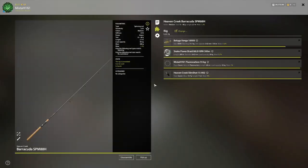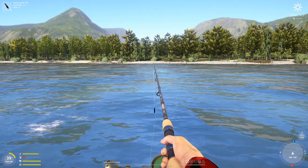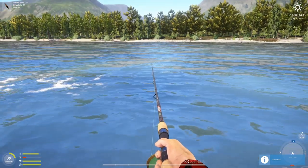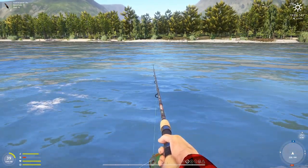Let me show you what I'm using. This is for all the Chinook salmon trophies — Heaven Creek Slim Shot 15002 is what everyone's using. Two odd hook, I'm using non-fluffy line. Congratulations Mesquitas, thank you for sharing the spot with me — he ended up catching a Chinook salmon trophy, so it's good.